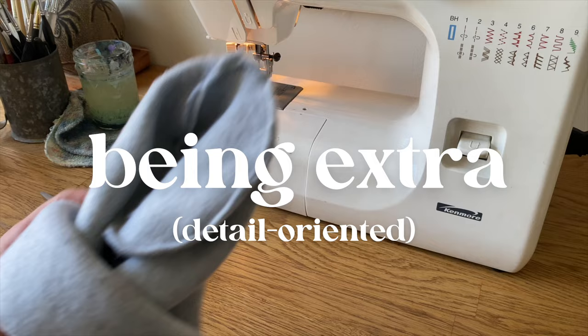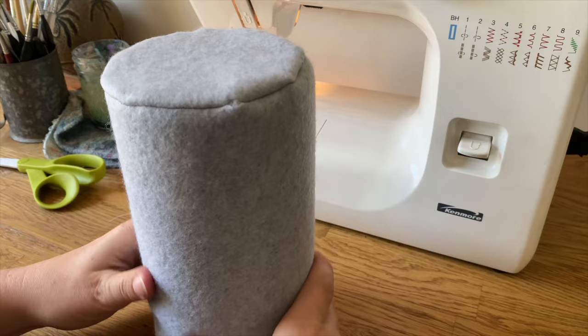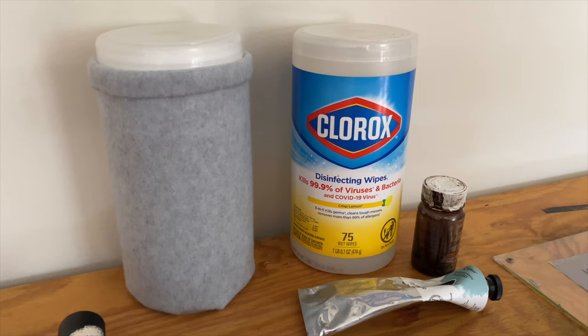I feel like I can justify being a little extra for the sake of joy. Like, I hate these Clorox wipe labels so much, so I'm making a sock to hide them. Is it dumb? Yes. Could I just peel off the label? Also yes. But whatever, I like it.